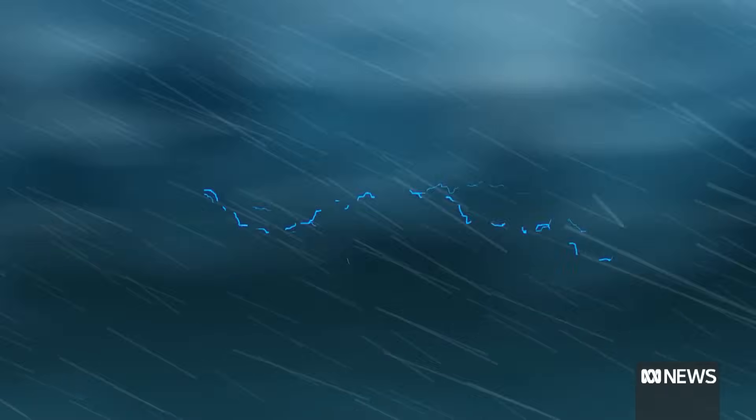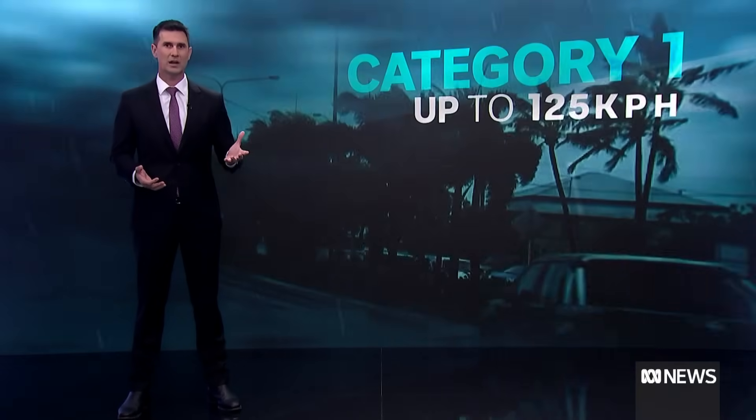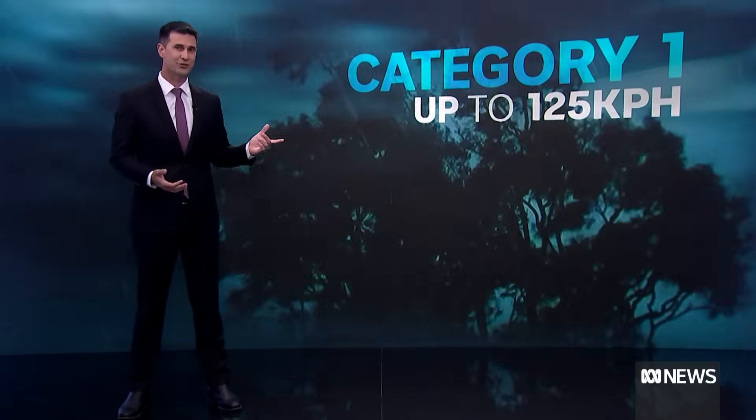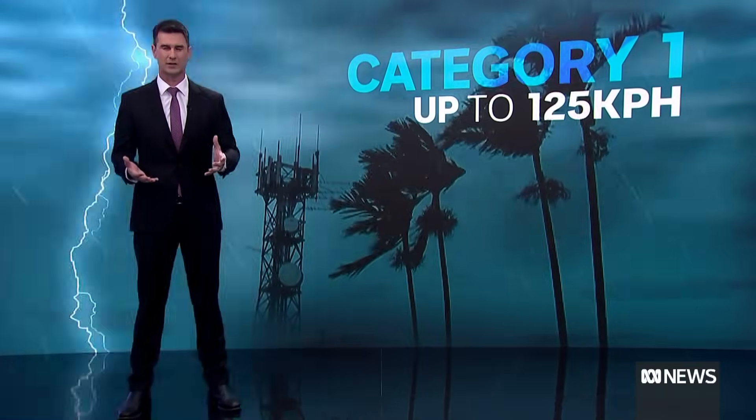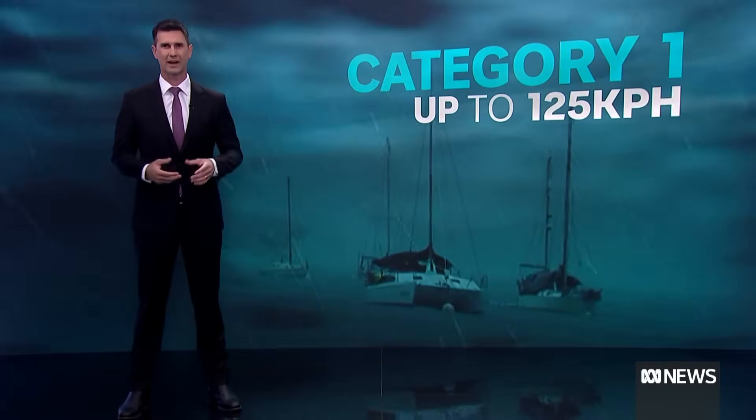So how are they rated? It's based on maximum wind speeds and goes from one, the weakest, to five, the worst. Category one is a system with gusts of up to 125 kilometres per hour — enough to damage crops, blow over unsecured objects, and make boats drag their moorings.